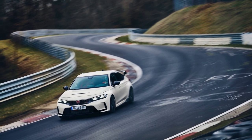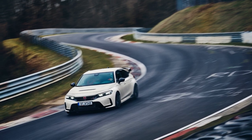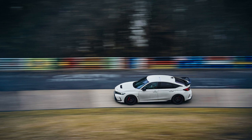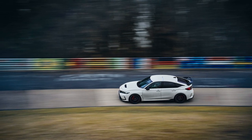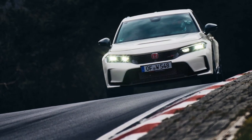Greetings to all auto enthusiasts out there. We have some exciting news about Honda's latest iteration of the Civic Type R, high-performance models that have set a new record at the Nürburgring Nordschleife. The Japanese automaker has done it again, and this time they have a few secrets up their sleeves that are worth noting.